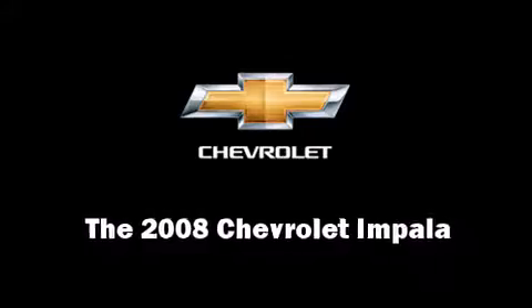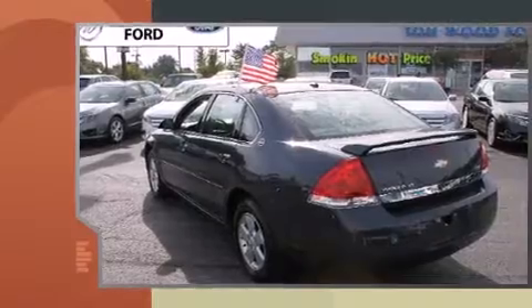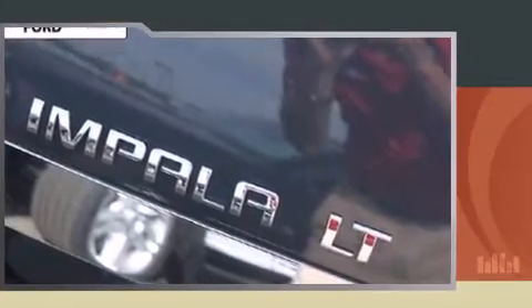You can expect a lot from the 2008 Chevrolet Impala. This four-door sedan still has fewer than 70,000 miles. It features an automatic transmission, front-wheel drive, and a 3.5 liter six-cylinder engine.